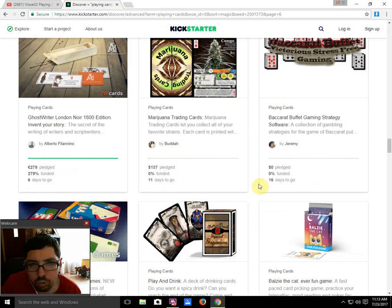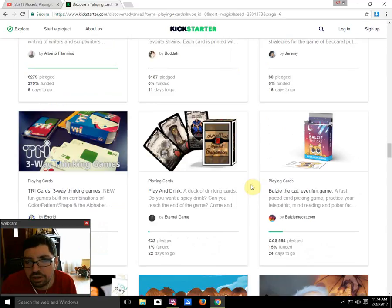Marijuana Trading Cards by Buddha is still 0% funded with 11 days to go — it's not even a deck of cards, so it won't pass. Chances of funding: not gonna happen.